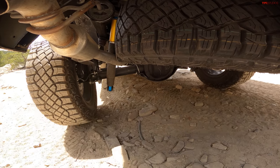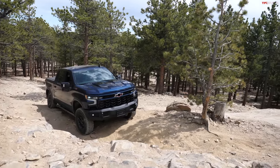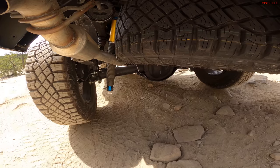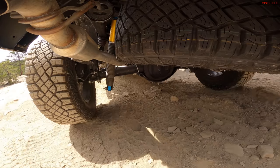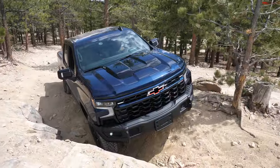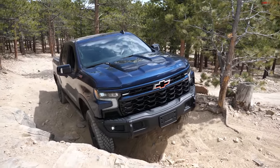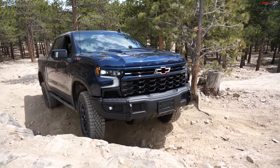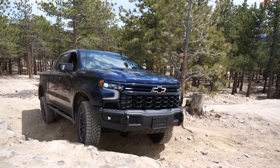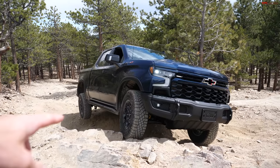The front has independent suspension and the rear is a solid axle. My shocks are kind of inboard of the frame in the back, so shock clearance could be a small concern. I'm in 4-Low. Passenger front tire is about to come up — really good clearances overall.